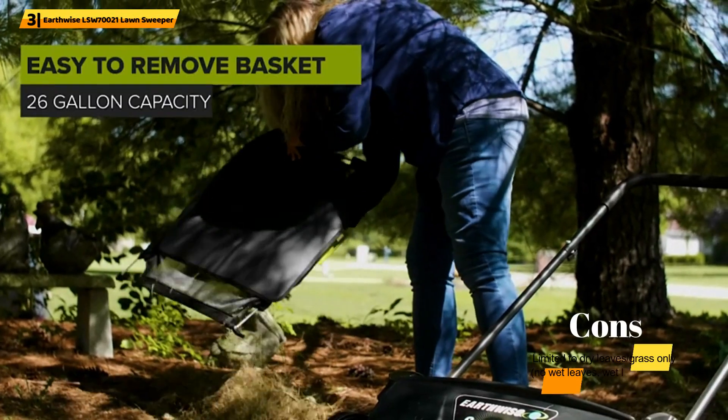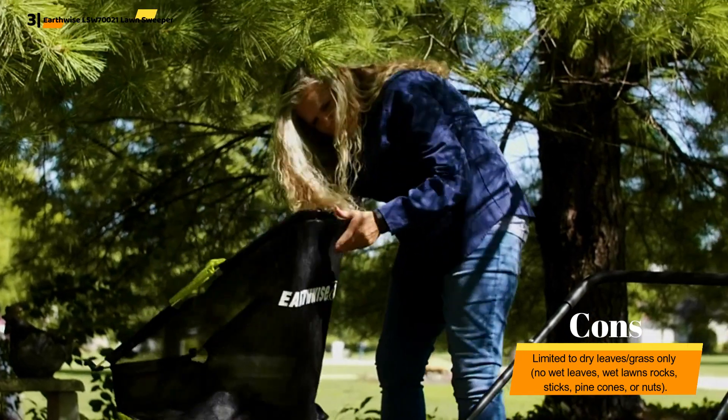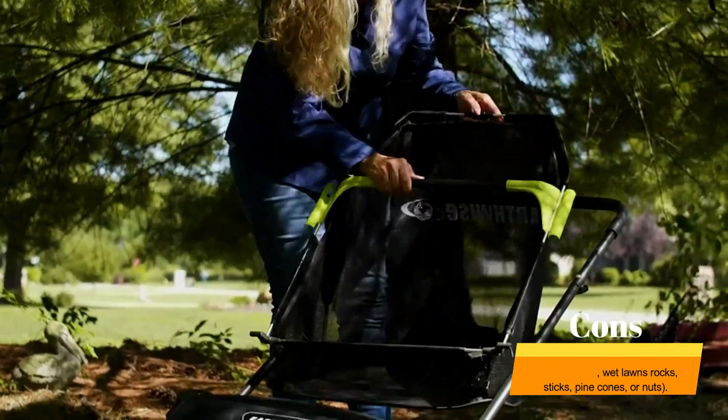Experience perfect and proper cleaning with one of the best-rated lawn sweepers around. Be aware, though, you can't use this yard sweeper to clear up wet debris.